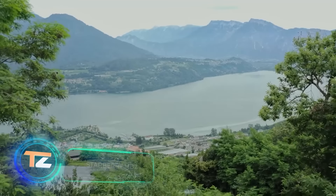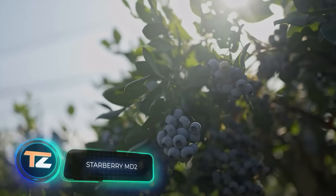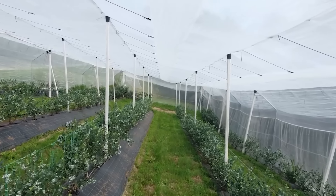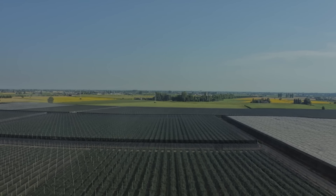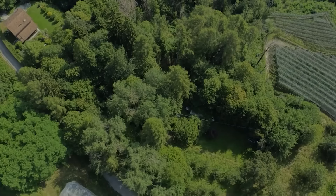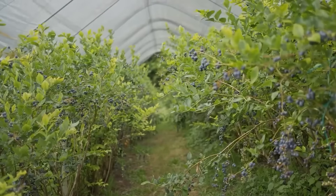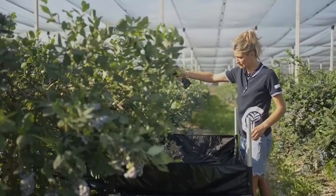Did you know that there was once a blueberry crisis in the United States? The demand skyrocketed, the supply was limited, and the situation became so tense that some media compared it to drug cartel wars. No wonder, as market sales grew to $50 million. So, you have to pick blueberries quickly but carefully — and this tool is perfect for that.